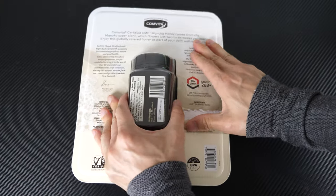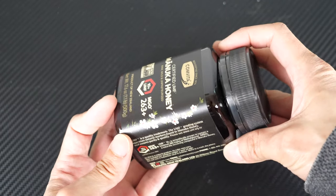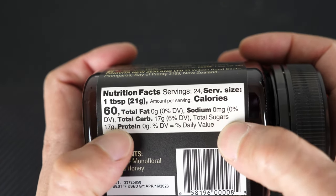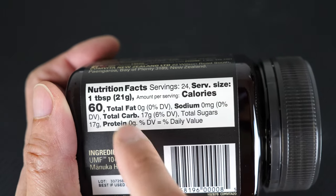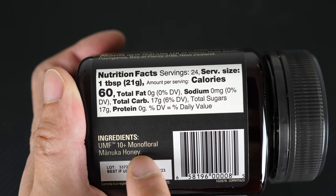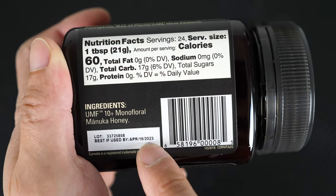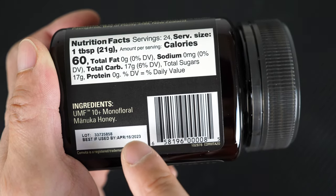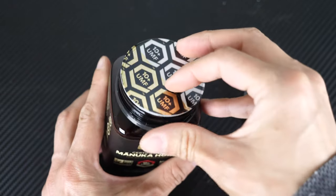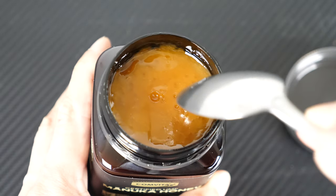Let's open this thing finally. Here it is — the jar itself says basically the same thing as the outer packaging. There are 24 tablespoons, one tablespoon per serving, 60 calories. This nutrition label doesn't really measure the Manuka goodness — the UMF 10 plus monofloral Manuka honey, which means a single kind of flower. Best if used by April 16, 2023, which is about two years from now. Opening it up, there's a seal.